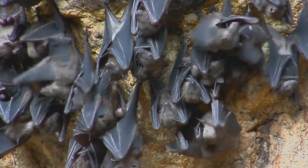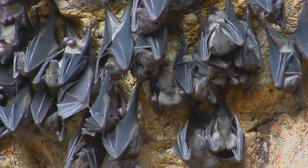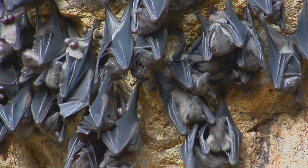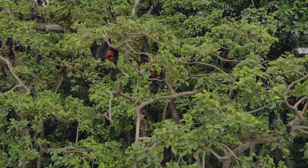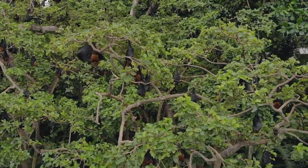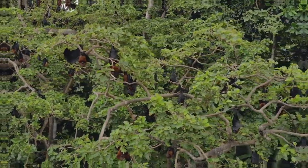These bats are not creatures of the night — they are insectivores. And as dusk falls, they will emerge from the cave in a swirling vortex, ready to feast on millions of insects. They are a vital part of the ecosystem, playing a crucial role in controlling insect populations.